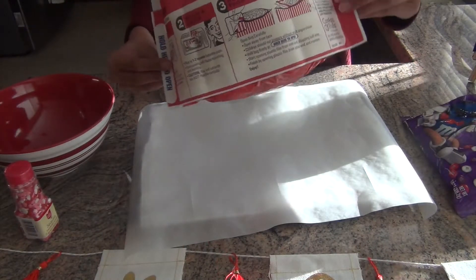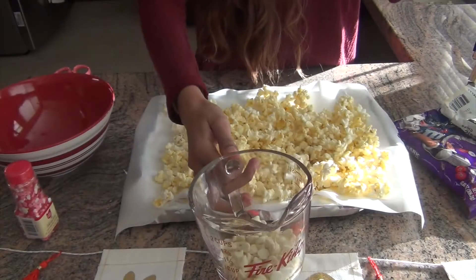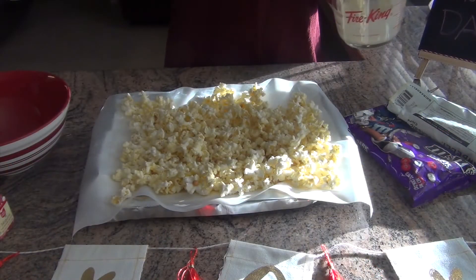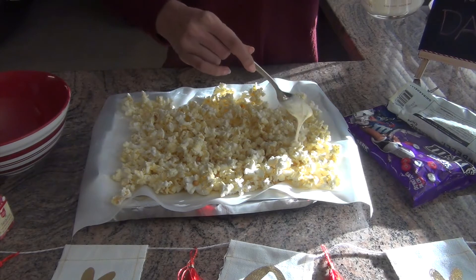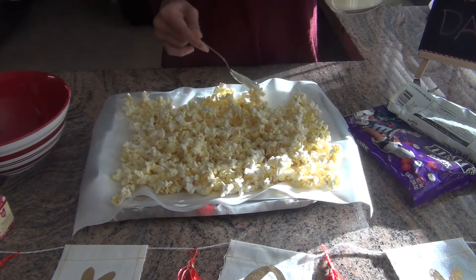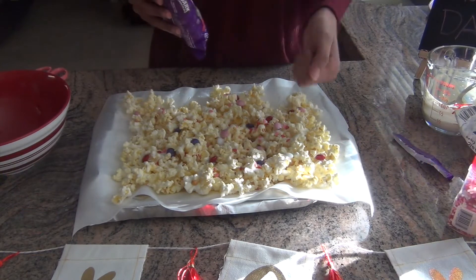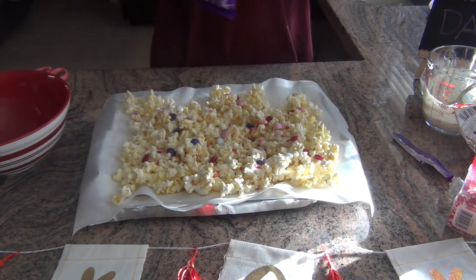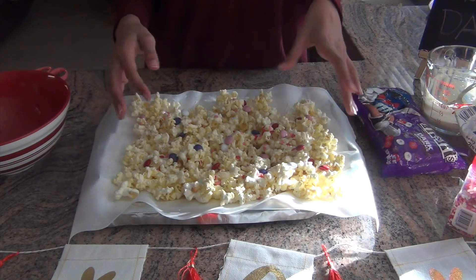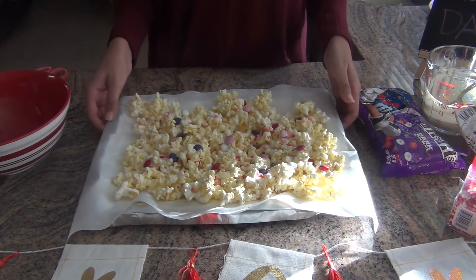Next you're going to take the popcorn and put it on a baking sheet because it will be easier. Then take some white chocolate chips and melt them until they are melted. Now you're just going to let this sit for about 5 to 15 minutes until the chocolate dries, and we're just going to set this aside for now.